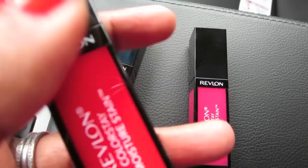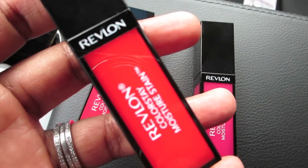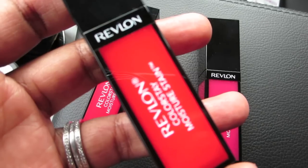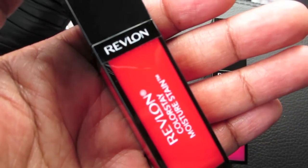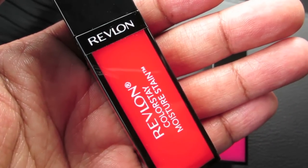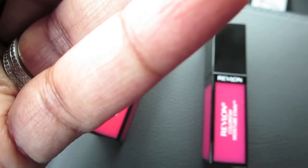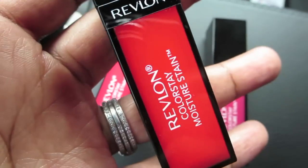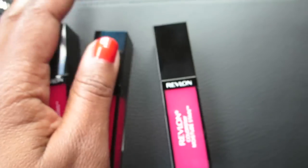I hope they have more. Someone who worked at Walgreens was telling me on my beauty channel that they have more, they just replace them when the display empties. The second color I got is a red — Shanghai Sizzle. That is just so pretty, I can't wait to try it.